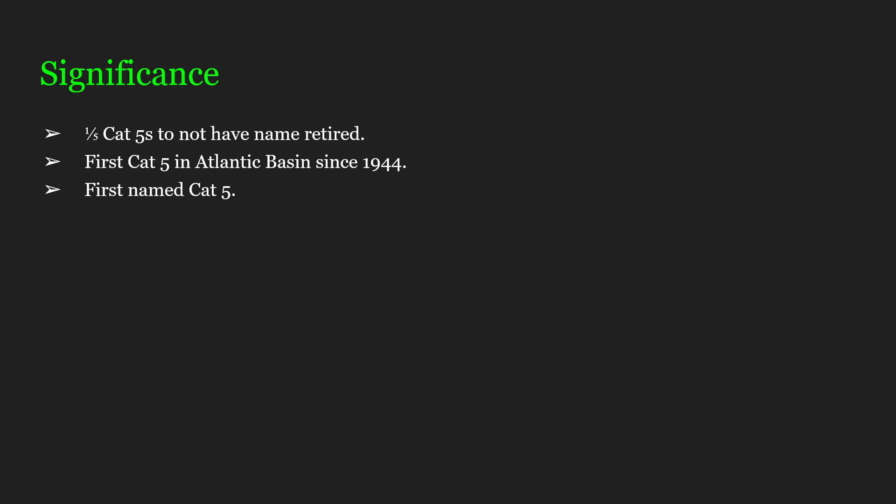Hurricanes in general were not named in 1944. They were only starting to get named around 1948, but that was only within the National Hurricane Center, so official names would not happen until 1950. And this is only three years after that, so the very first named Category 5 has the distinction of its name not even being retired. Quite surprising.